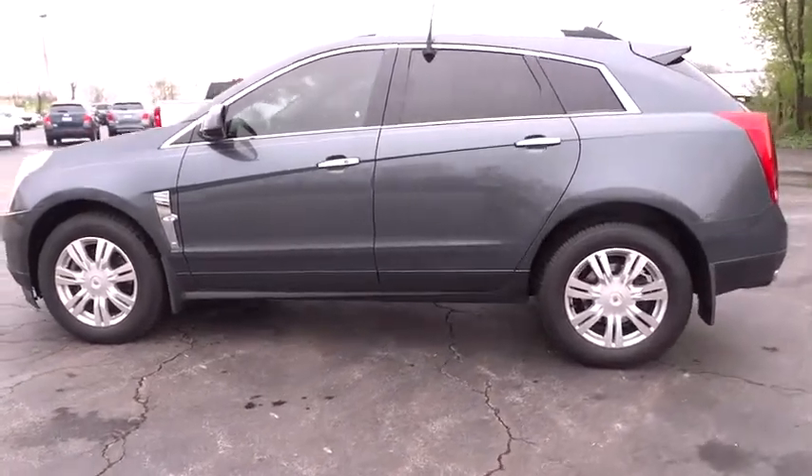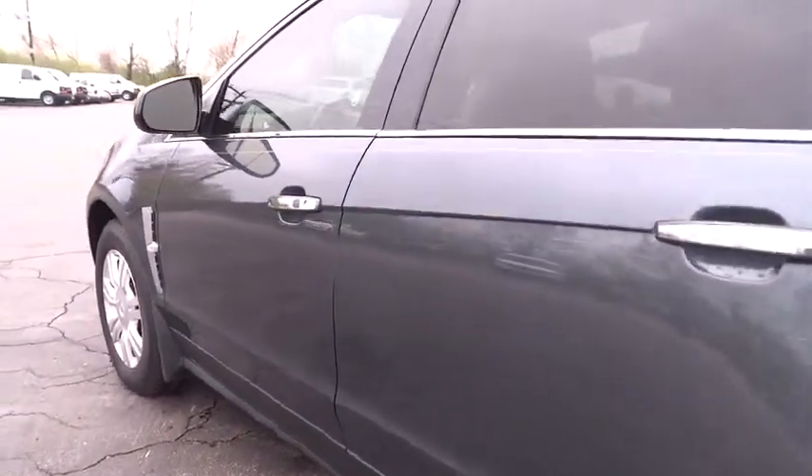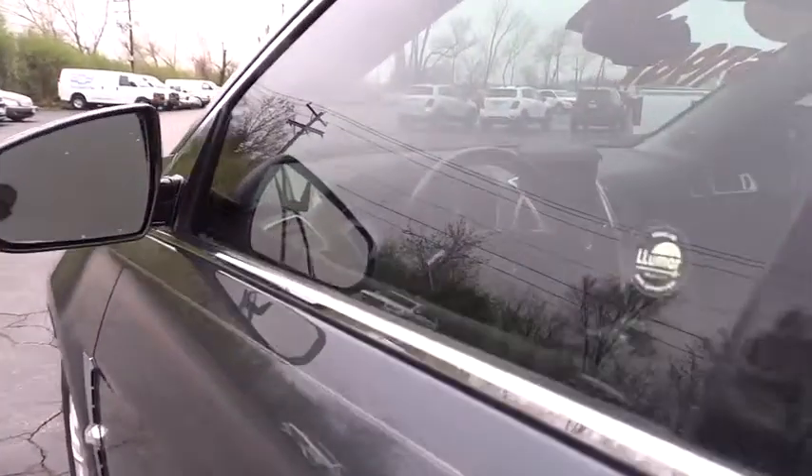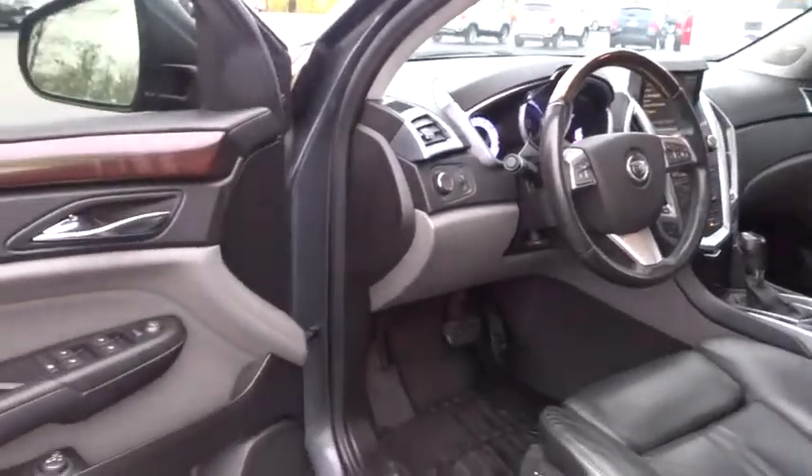Luxury lovers will delight in the new stylish handcrafted cabin. And for technology lovers, the list of high-tech features is too long to list. This vehicle has less than 120,000 miles.